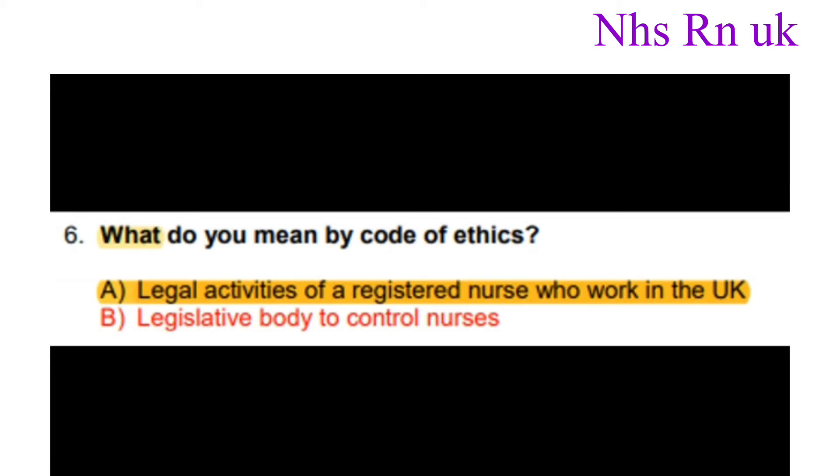Number six: What do you mean by code of ethics? The correct answer is a legislative body of control for nurses.